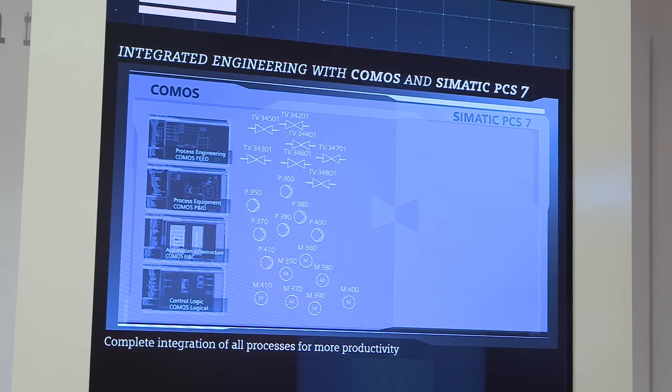With Comos and Siemens PCS7, Siemens facilitates integrated engineering with central data management for plant designers and installers. Our exhibit demonstrates this and shows the current state of the art.